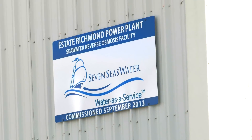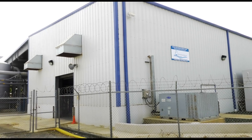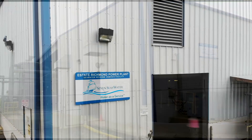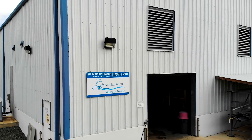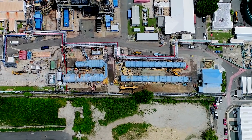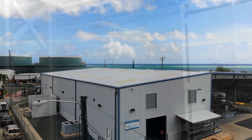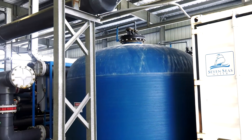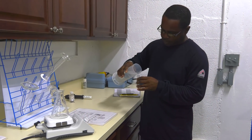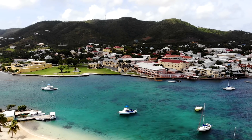In January of 2013, the second phase of the Richmond project began to take shape with the construction of a larger, land-based reverse osmosis plant located within a steel building, which would replace all of the authority's aging thermal desalination equipment. This new facility was designed to provide an additional 8,327 cubic meters per day, which not only provided WAPA with another source of reliable, high-quality water, but also permitted expansion of municipal water distribution throughout the island.